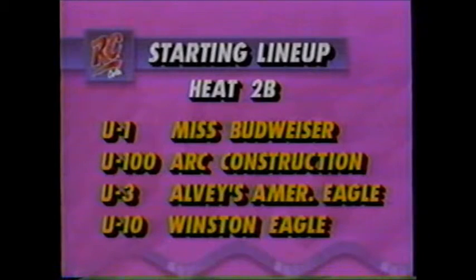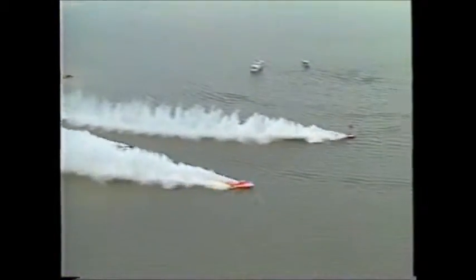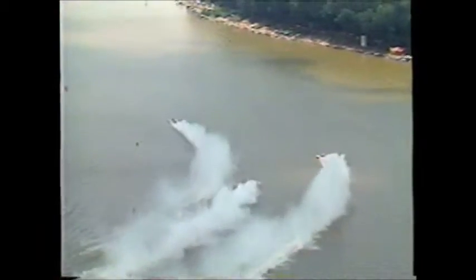Right now, Heat 2B: Miss Budweiser, Art Construction, Alvey's American Eagle, and the Winston Eagle ready on the course. This will be the second time in head-to-head competition between what many consider the two top boats. With Winston Eagle on the outside, Budweiser in lane number one. They take the green flag and head down this fast Ohio River course to turn number one. Winston Eagle on the left of your screen has started to break away a little bit, but the real breakaway boat is the Miss Budweiser in lane number one. The challenge is mounted by the Winston Eagle — Miss Budweiser, Chip Hanauer, sees the challenge, comes up on it, takes the lead. Art Construction now riding in third place, still the challenge there from Winston Eagle in second. This is the first of three laps — 151.412 as Winston pushes the Budweiser to over 151 miles per hour.